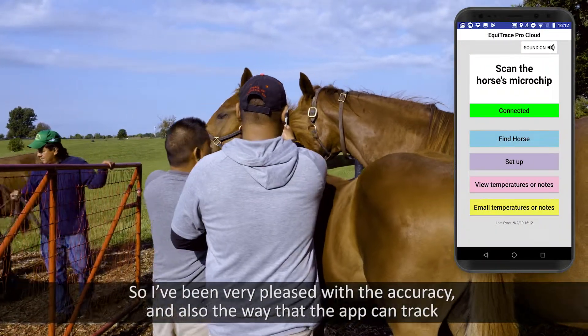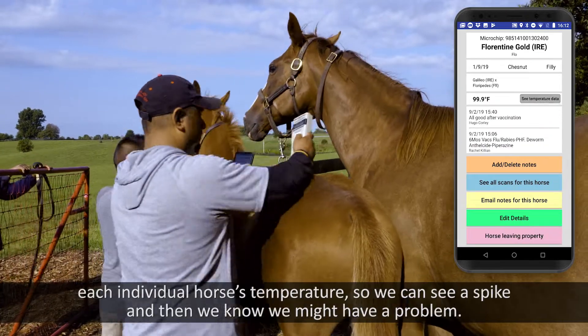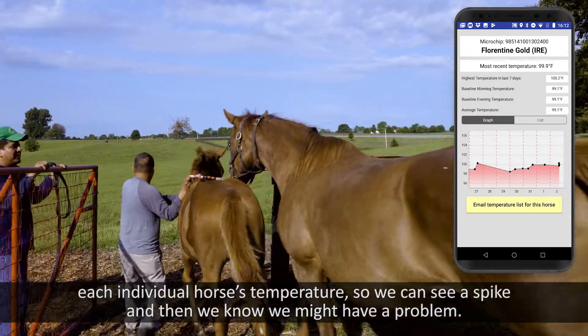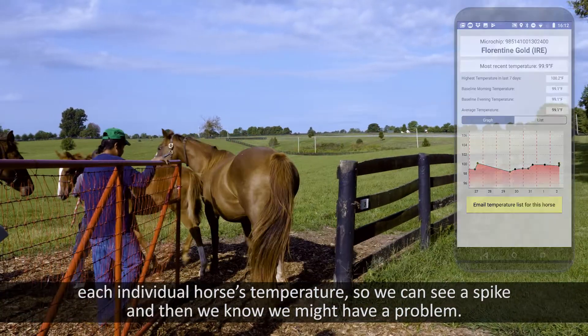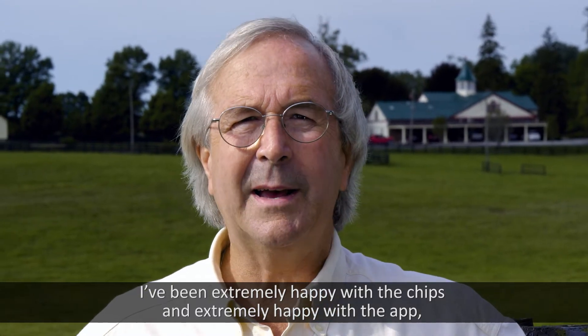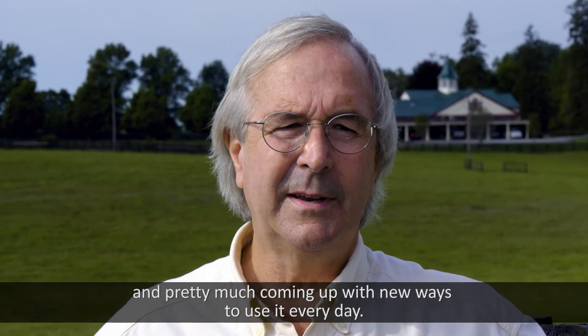I've been very pleased with the accuracy and also the way that the app can track each individual horse's temperature, so we can see a spike and then we know we might have a problem. I've been extremely happy with the chips and extremely happy with the app, and pretty much coming up with new ways to use it every day.